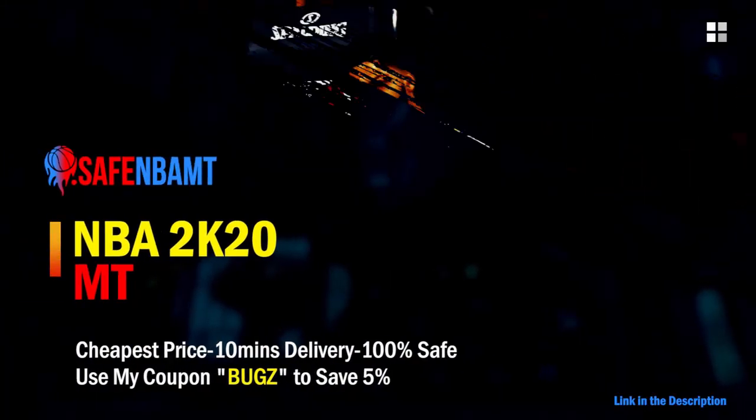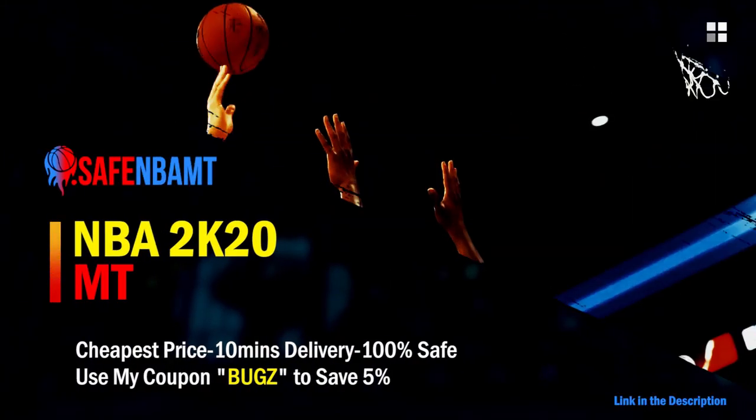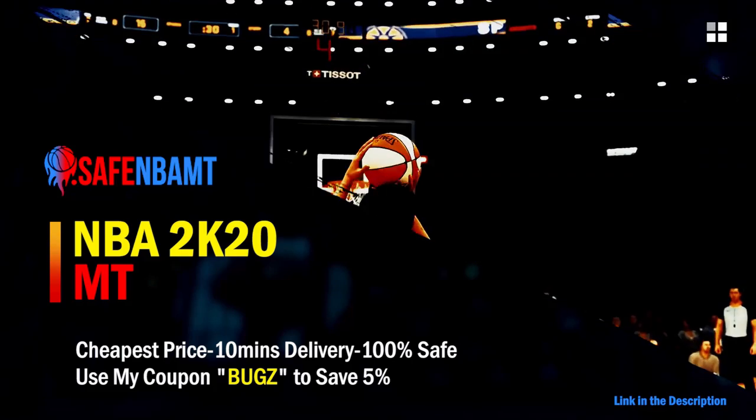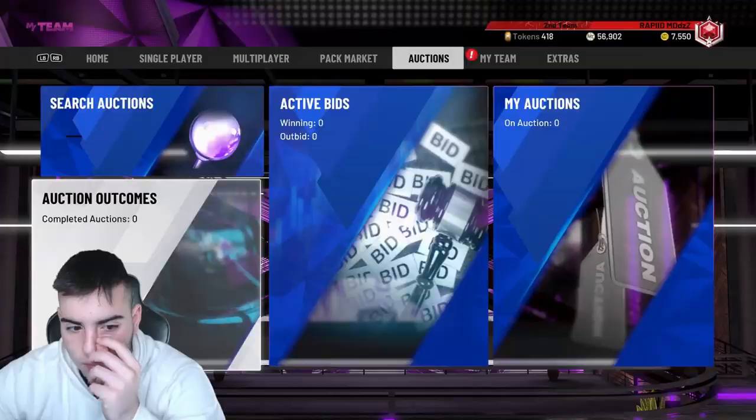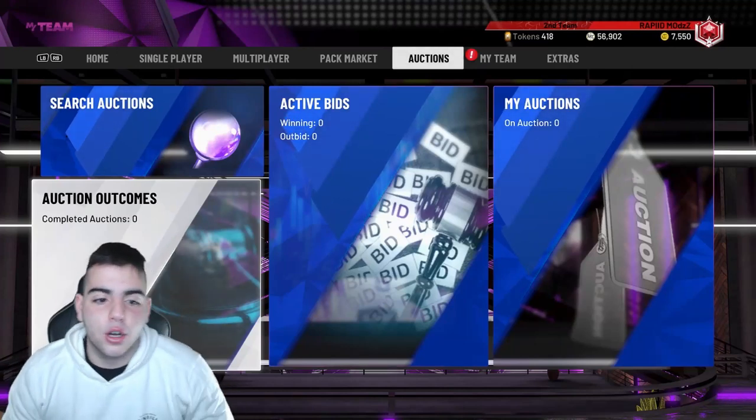If you want cheap, fast, and reliable NBA 2K20 MyTeam coins, head on over to nbasafe.com and use code 'bugs' for 5% off at checkout. What's good YouTube, it's your boy Buzz back on another NBA 2K20 MyTeam video.